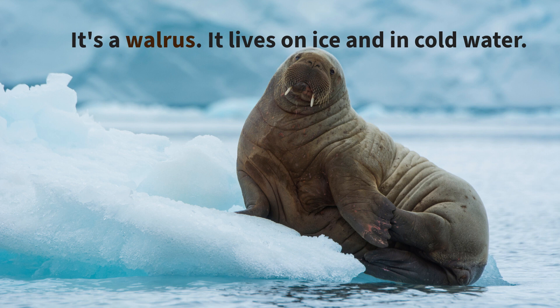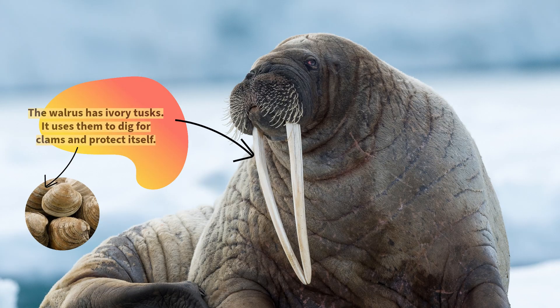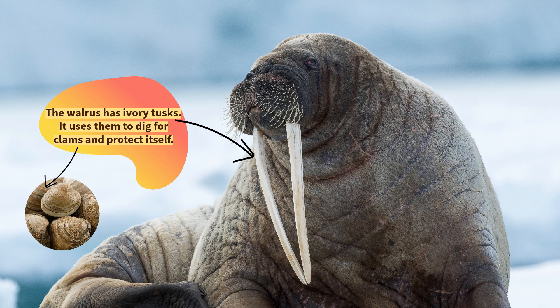It's a walrus. It lives on ice and in cold water. The walrus has ivory tusks. It uses them to dig for clams and protect itself.